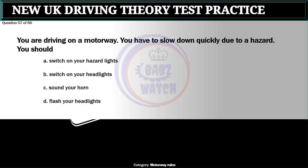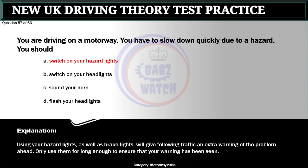Question 57 of 66. You are driving on a motorway. You have to slow down quickly due to a hazard. You should: A. Switch on your hazard lights. B. Switch on your headlights. C. Sound your horn. D. Flash your headlights. The correct answer is A: Switch on your hazard lights. Using your hazard lights as well as brake lights will give following traffic an extra warning of the problem ahead. Only use them for long enough to ensure that your warning has been seen.